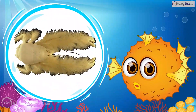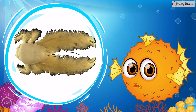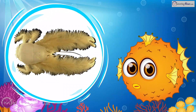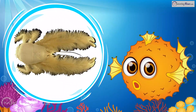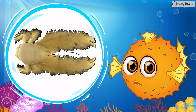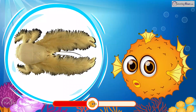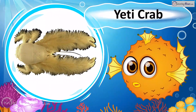Found near hydrothermal vents, these crabs cling to each other and the seafloor for survival. Their furry claws host bacteria for food, and their pincers are covered in blonde setae to help harvest it. Resembling the abominable snowman, they wave their claws to ensure constant oxygen flow. What is it? That's the Yeti Crab!